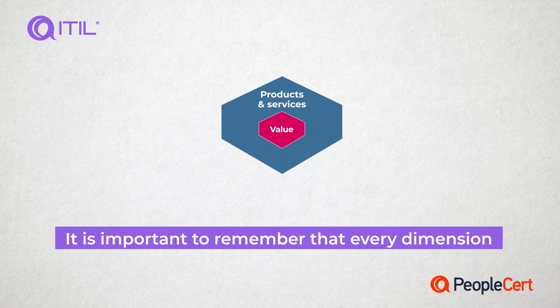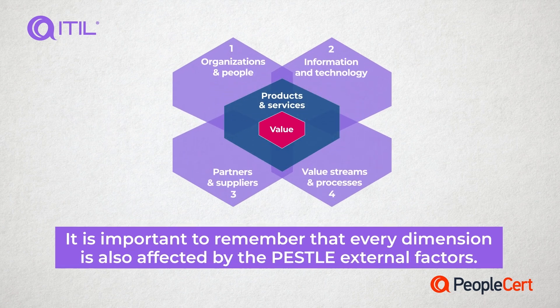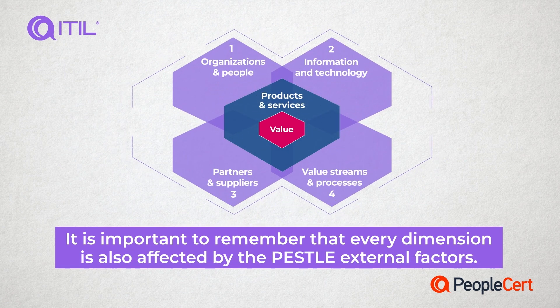It is important to remember that every dimension is also affected by the PESTLE external factors. PESTLE stands for political, economic, social, technological, legal, and environmental factors.